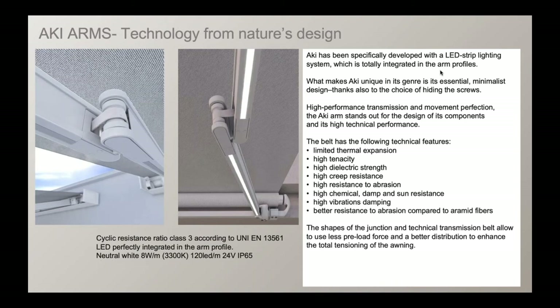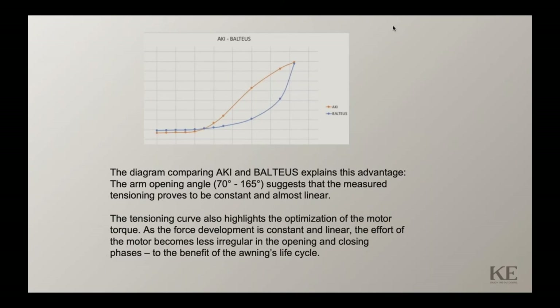With this arm's shape, which has evolved from a dog's-leg type of look, you get less preload force required for the arm to extend out with the motor, putting less stress on the motor to operate. The diagram shows a comparison between the Aki and the belt arm, showing that the tension is almost linear. The Aki arm will provide constant tension at almost any point on the extension, whereas traditional arms typically need to be fully extended to reach maximum tension.